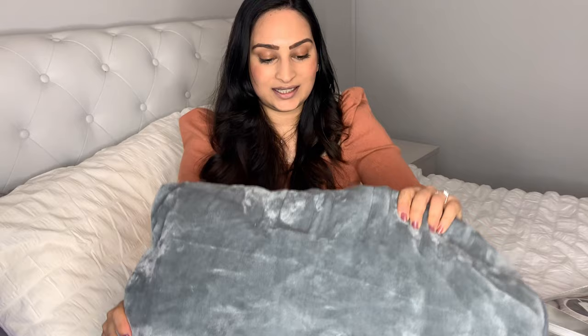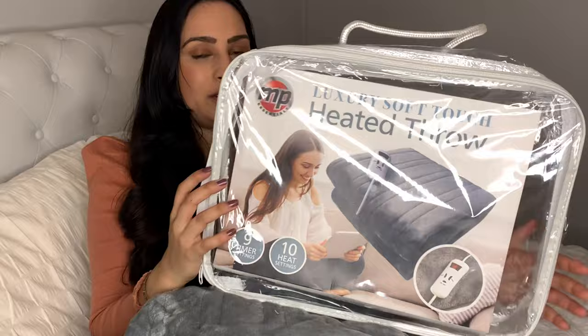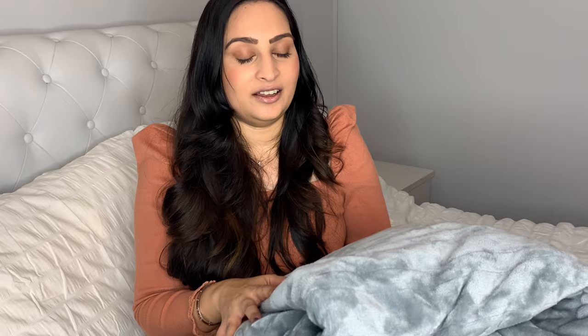The next item is this absolutely luxurious heated throw blanket. It's got nine different settings and also a timer. It's a complete lifesaver for keeping warm — I love sitting at my desk sometimes with this blanket on. You can warm up really quickly and it's perfect for the sofa or using at night. I absolutely love it — it's a definite must-have.